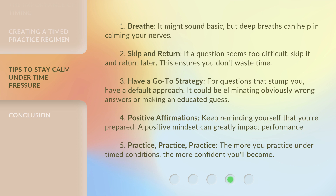Fourth, use positive affirmations — keep reminding yourself that you're prepared. A positive mindset can greatly impact performance. Fifth, practice, practice, practice. The more you practice under timed conditions, the more confident you'll become.